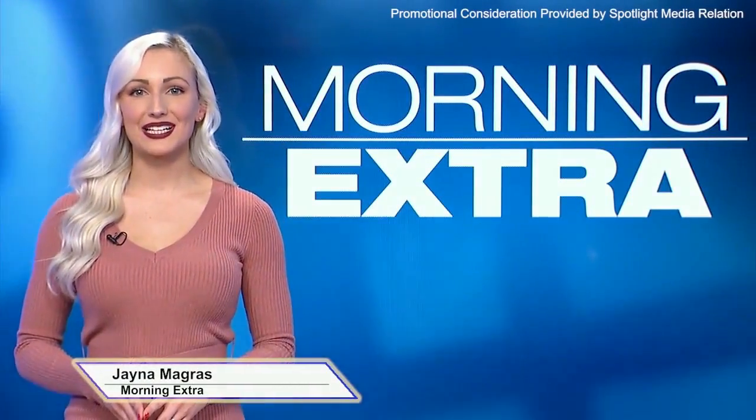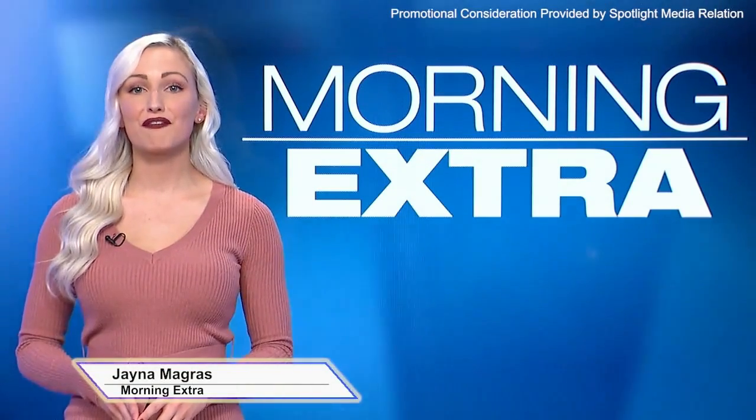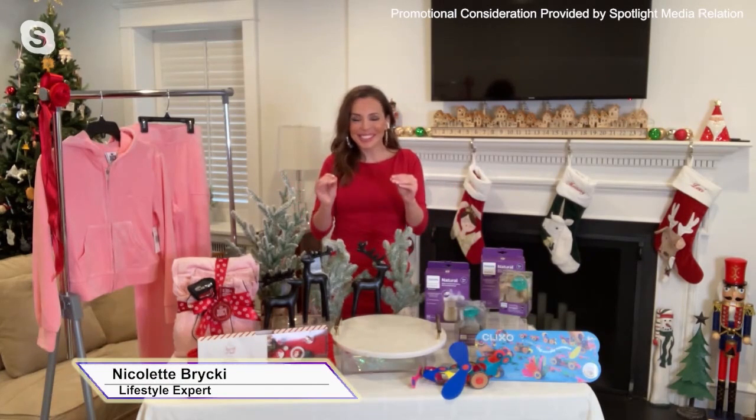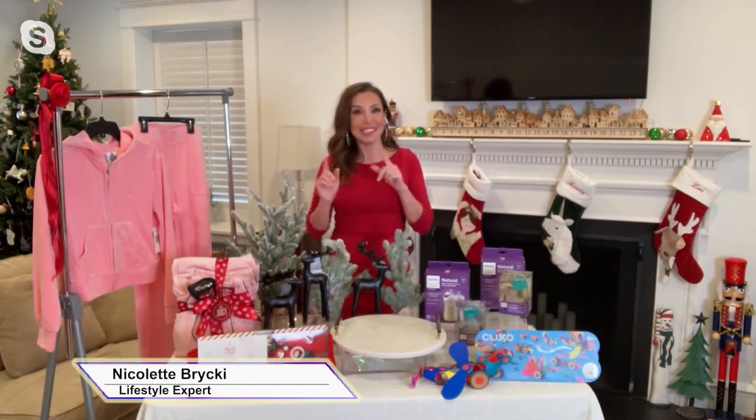Joining us this morning is lifestyle expert Nicolette Britsky to share some of her favorite gift ideas. Hey Nicolette, welcome to the show. What do you have for us? Thank you for having me. Yes, tis the season for gifting, my favorite time of year.